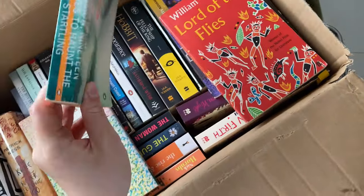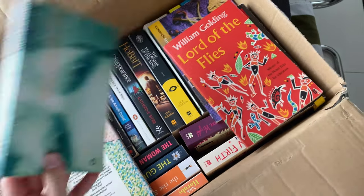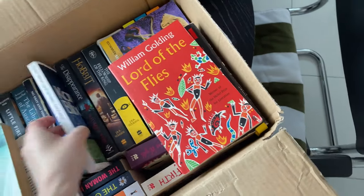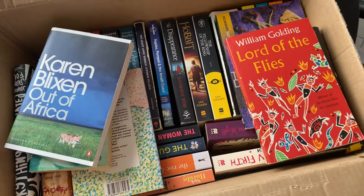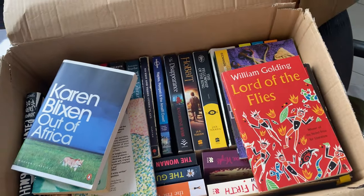Yeah, really exciting - look at that. Beautiful. So buzzing! I'm going to go through them and then do a little video montage of me putting them on the bookshelf.